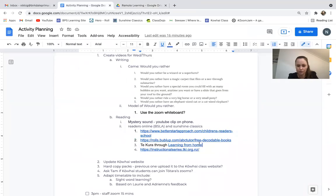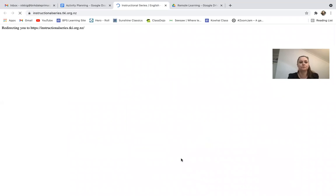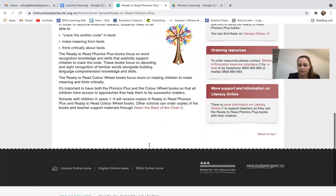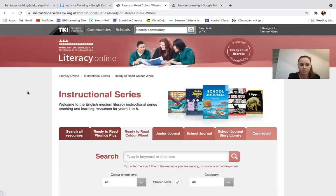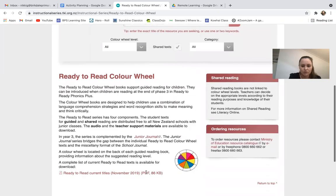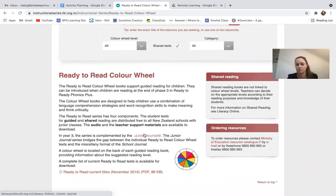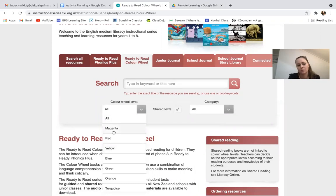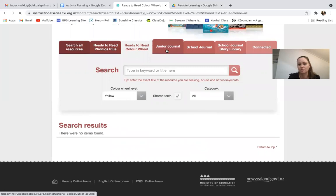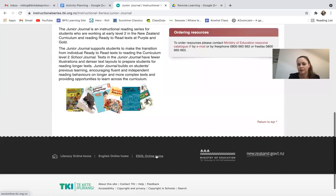Now one more option for online books — these are books from the Ministry of Education. There are some Ready to Read Phonics Plus books in here and some Ready to Read color wheel books as well. We're reading magenta, red, and yellow books. This could be good if you're wanting to go for trickier books like junior journals or school journals. I'll leave that for you to browse.